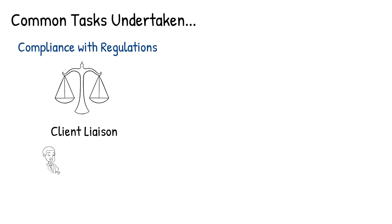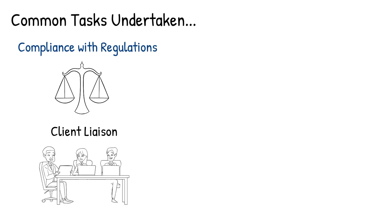Client liaison: they may work closely with clients, including industrial businesses and organisations, to schedule inspections, answer questions and provide guidance on safety compliance. They may also help clients with any statutory and legal requirements related to their equipment and machinery.